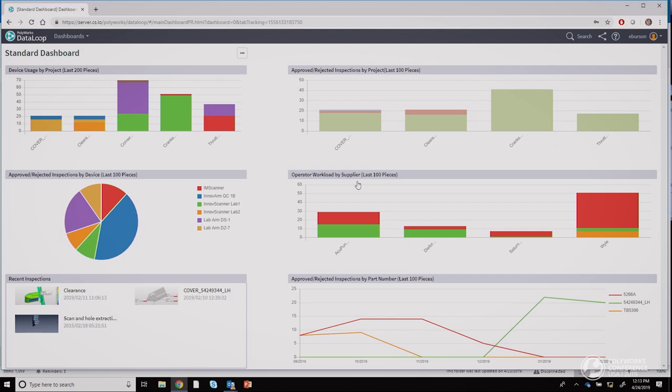Once logged into the DataLoop server, I have a dashboard that helps me monitor and analyze all my company's metrology data. All inspections are stored on the server, so it's continually updating as new inspections are performed. I can have multiple dashboards and widgets — the metrologist sets them up and I just check in a few times a day. This pie chart shows device usage over the past 100 pieces; this bar chart shows passing and failing inspections across many projects.